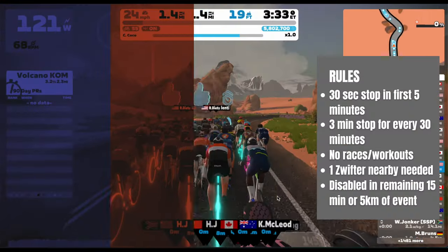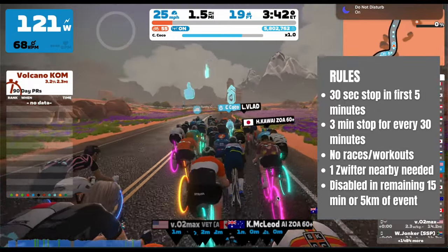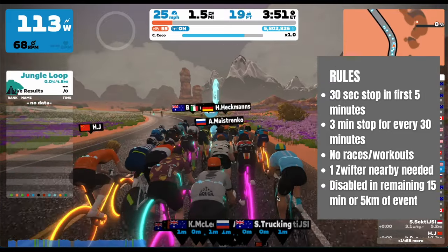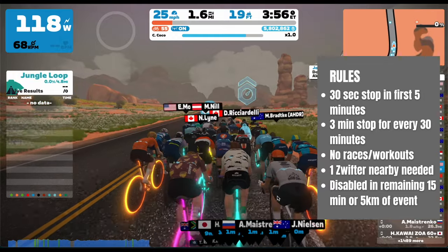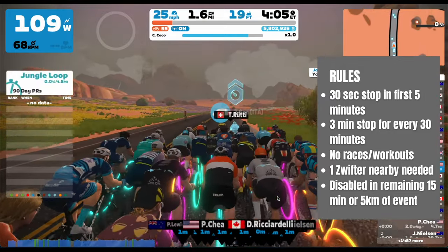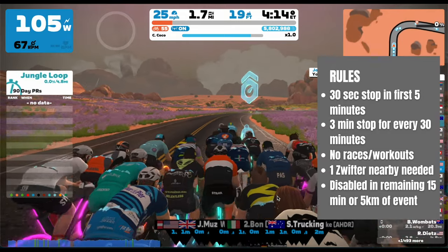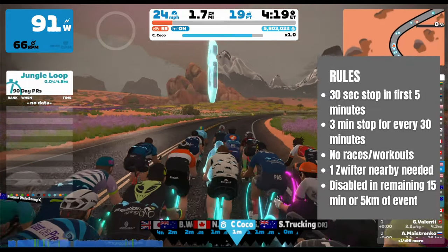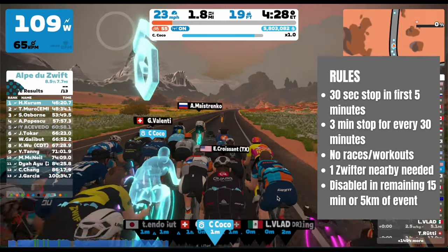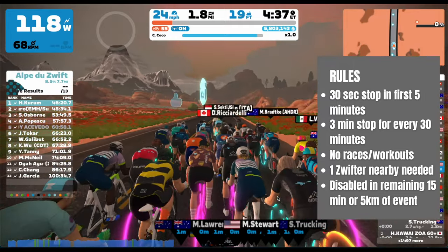Some rules on the Coffee Stop: in the first five minutes of your ride, it is a 30-second coffee stop — not three minutes, because letting someone cruise for three minutes in the opening doesn't make sense. You can use the 30 seconds for small things like turning on your fan, plugging in your device, or turning on the TV. Then for every 30 minutes during the rest of your ride, you are allowed one 3-minute coffee stop, which lets you do longer things like check on the kids or take the dog out quickly.